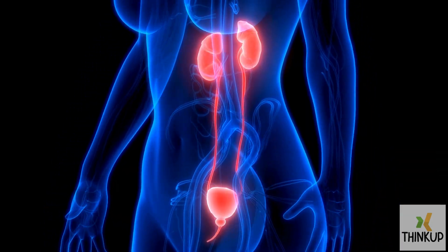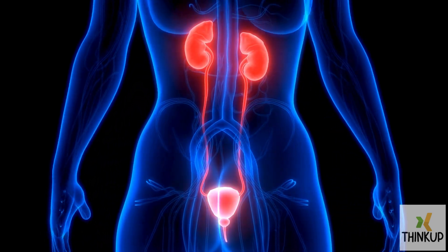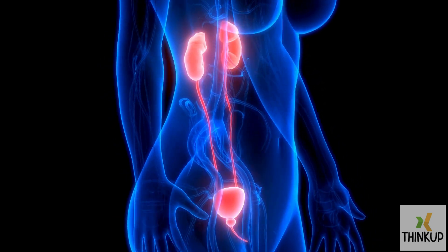Hematuria, or the presence of blood in the urine, can be caused by various health conditions, such as urinary tract infections, kidney stones, or tumors in the bladder or kidneys.